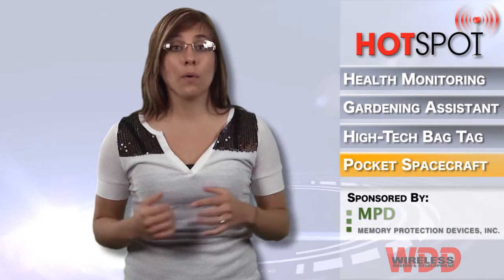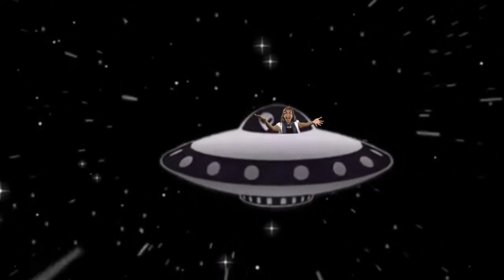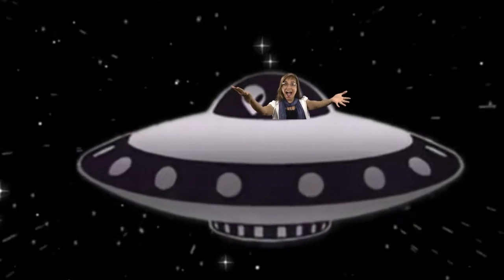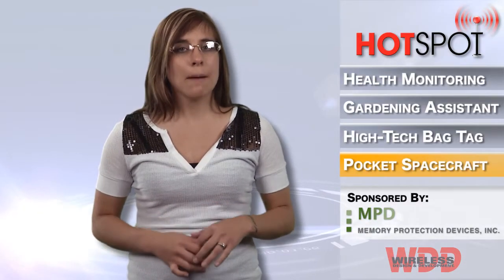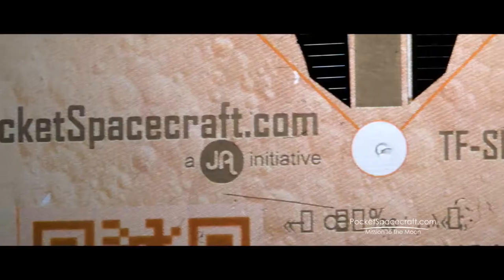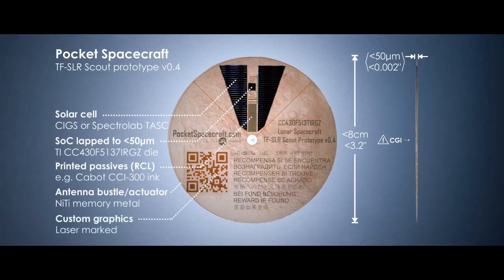Everyone has at least one time in their childhood where they thought about going to the moon. Well, now a new Kickstarter project is providing the opportunity for people to design, build, and launch their own personalized spacecraft to the moon. The Pocket Spacecraft are small disks with flexible electronics that consumers can track via their own Pocket Mission Control app.